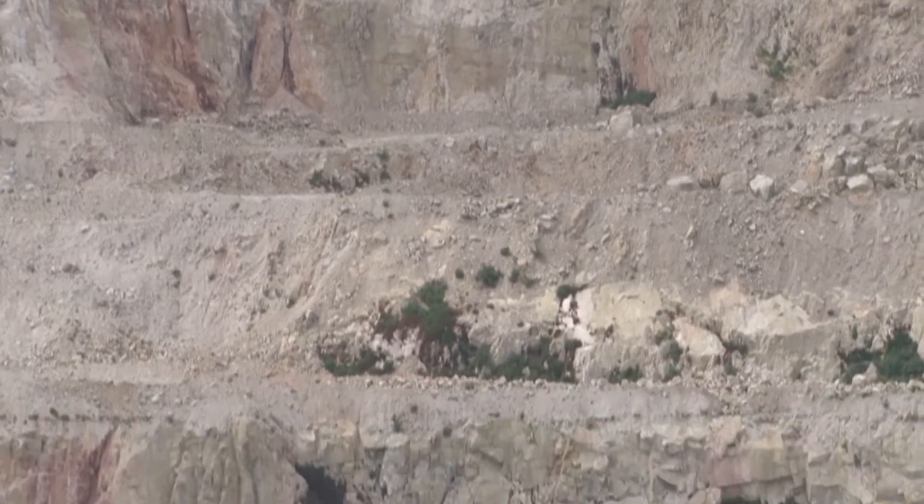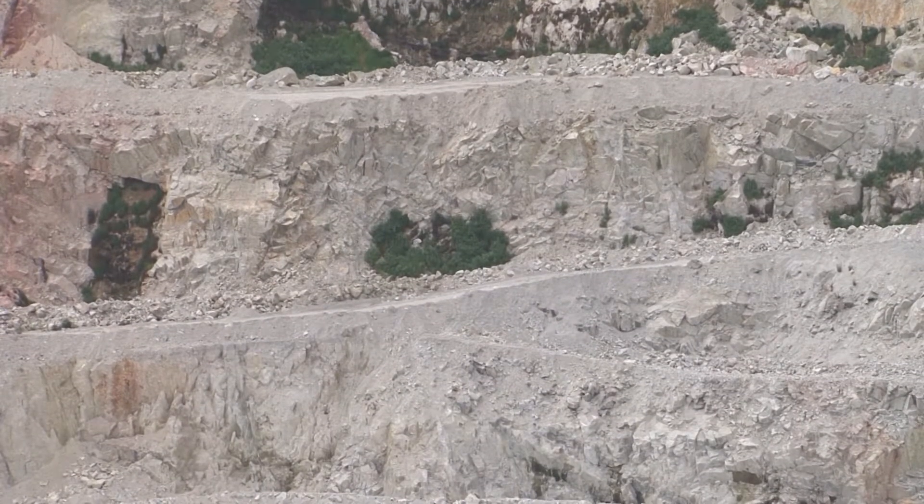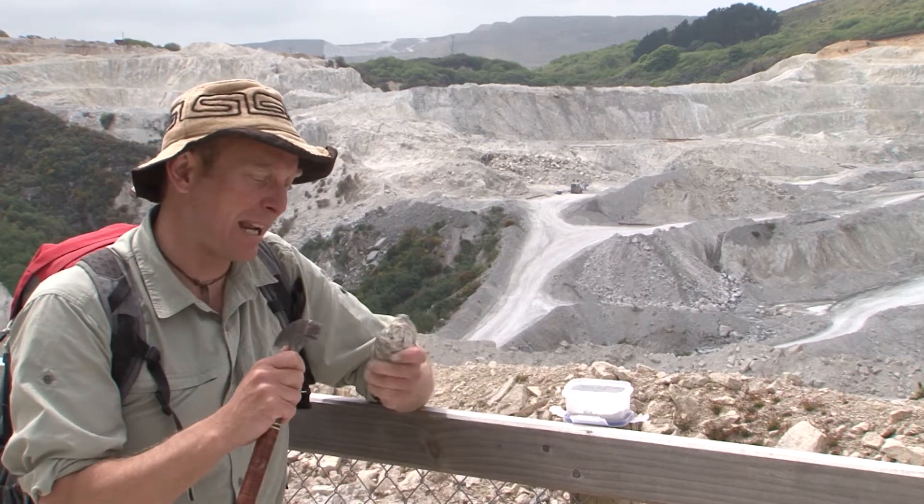This gigantic hole in the ground is Wheal Martin China Clay Pit. They've been mining clays like this in Cornwall for over 200 years and it has many uses, most famously for porcelain which is exported all over the world. But what many may not realise is that this clay was once granite.